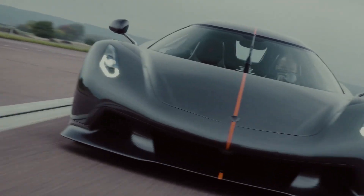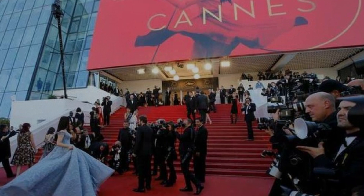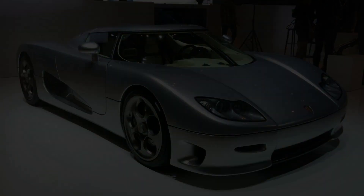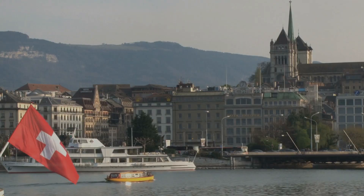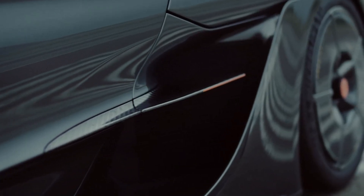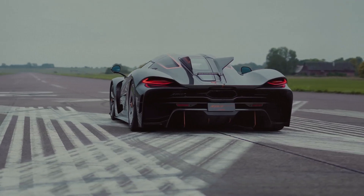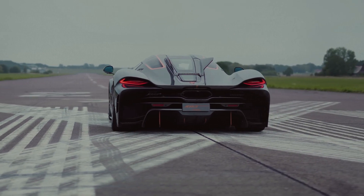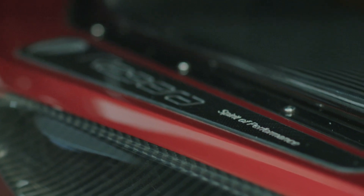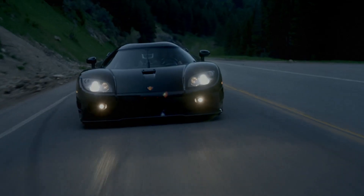Koenigsegg decided to show off their car at the Cannes Film Festival. Their car was then unveiled at top motor shows like Paris and Geneva. In 2002, Christian's dream came true when Koenigsegg's first production car was revealed — it was a game changer. It had the most powerful engine in a mass-produced car, as certified by Guinness World Records, and it was originally based on a Ford V8, but Koenigsegg improved upon it.